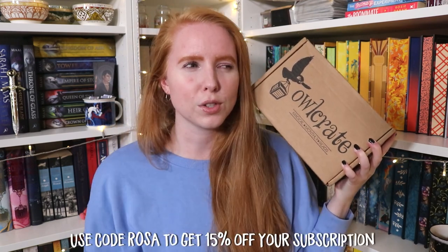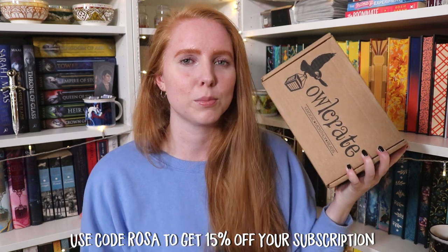I do have to say as a disclaimer that Owlcrate did send this to me, so thank you — I appreciate it a lot. But also because I'm repped with them, I do have a code, so you can use code ROSA for 15% off your first subscription. I don't gain anything from that — it's just for your benefit. You can choose to use it or not, but thank you Owlcrate for sending this. Now we're gonna get started.